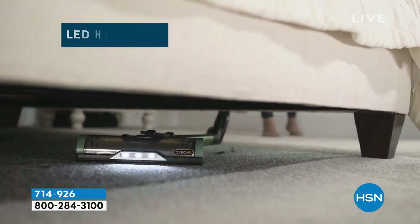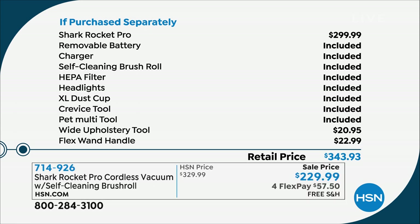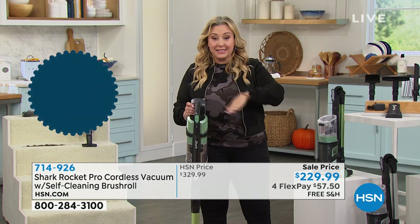This is the Shark Rocket Pro — the best of the best. You're getting the removable battery, charger, the patented self-cleaning brush roll, the HEPA filter, headlights — those are extra with the Pro version — the extra large dust cup, crevice tool, the pet multi-tool. And then as extras that don't normally come with it: the wide upholstery tool and the flex wand handle. Those are an upgrade — more money — but we're including them and taking $70 off the base price. You can't get this anywhere else.